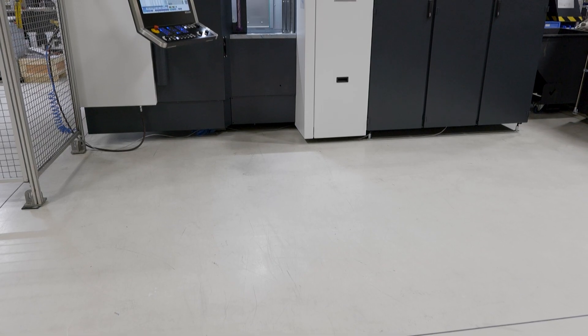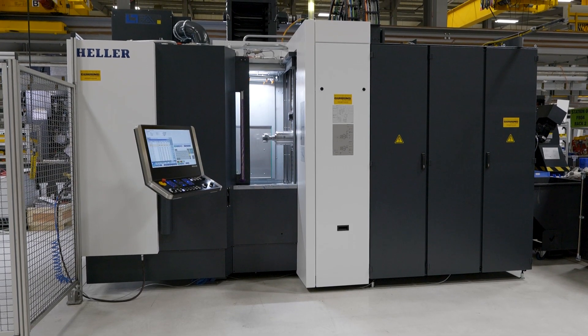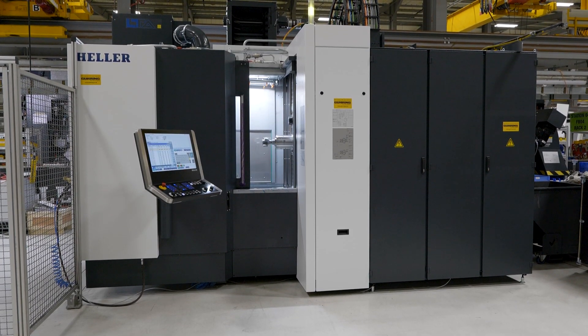This is a new project for the electric vehicle industry, so it's at the forefront of the technology. The end user usually specifies a machine builder, a machine supplier, and a tool supplier. In this case the machine builder was Hella and the tooling supplier was Göring.